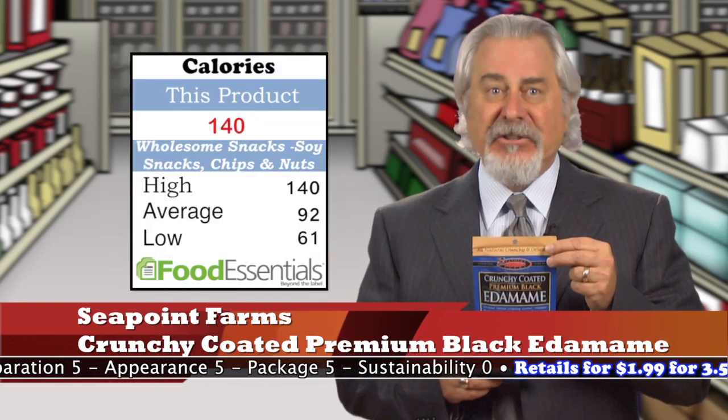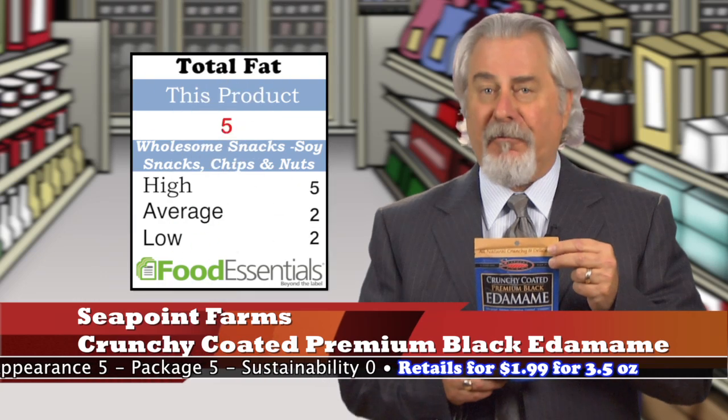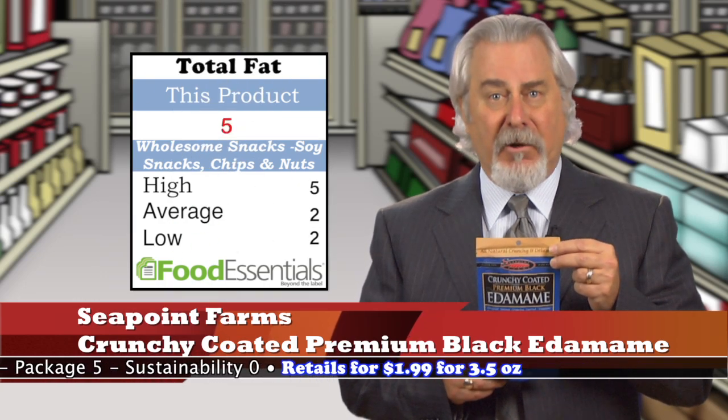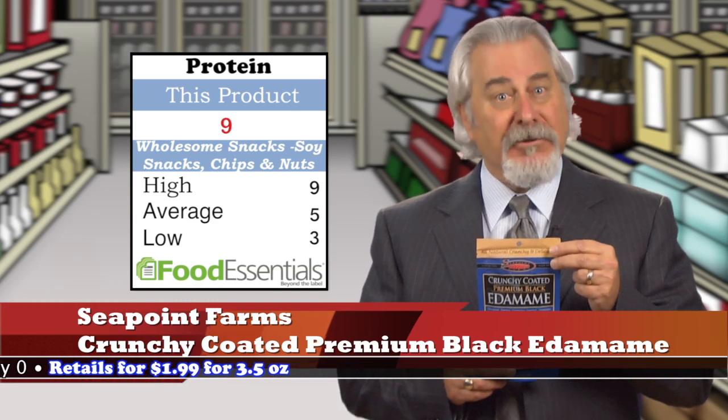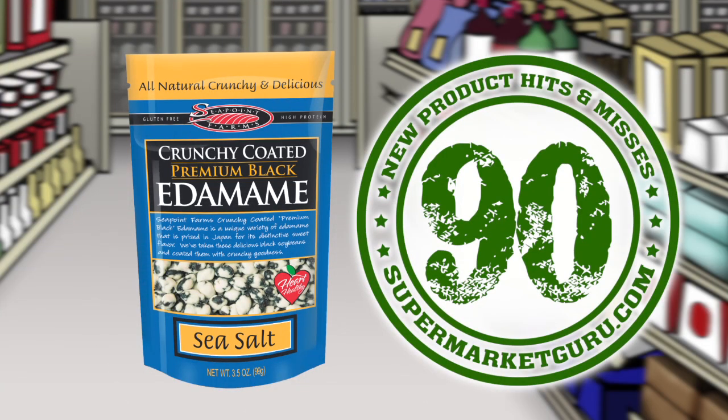A quarter cup — less than a third of this package — is just 140 calories, 4.5 grams of fat, and 9 grams of protein. This is definitely a snack to consider and makes you a trendsetter. Retails for $1.99 for 3.5 ounces. Total score is 90.